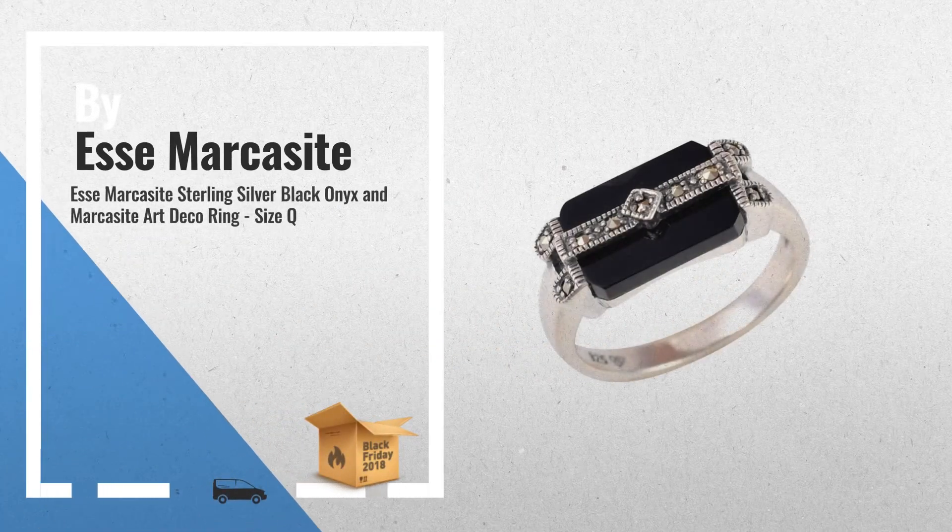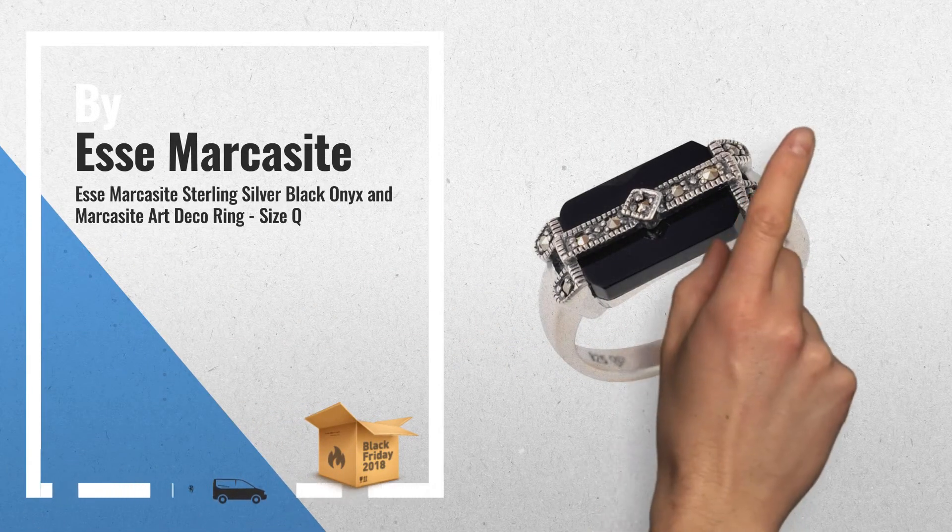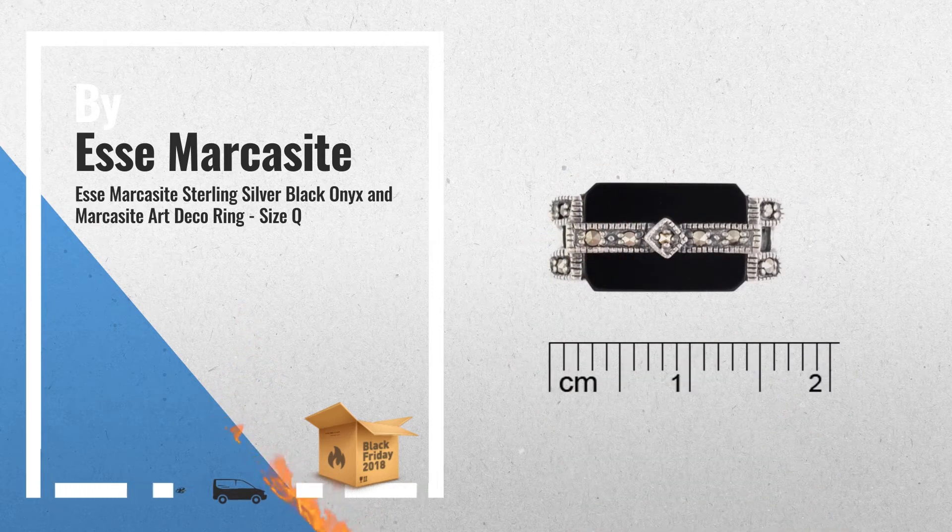Number 2: Sterling Silver, Black Onyx, and Marcosite Art Deco Ring by S.U. Marcosite.